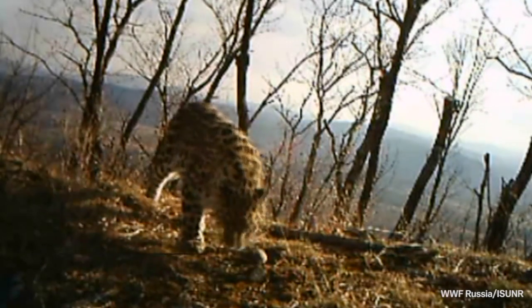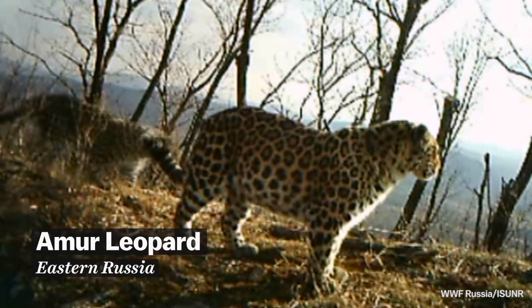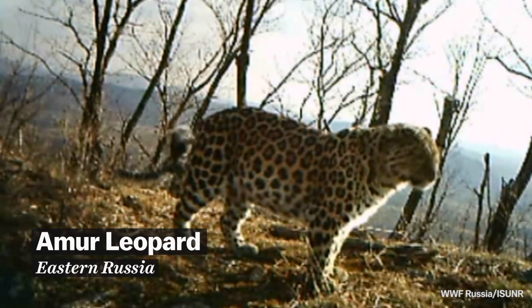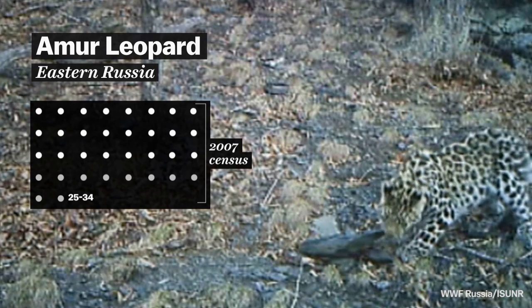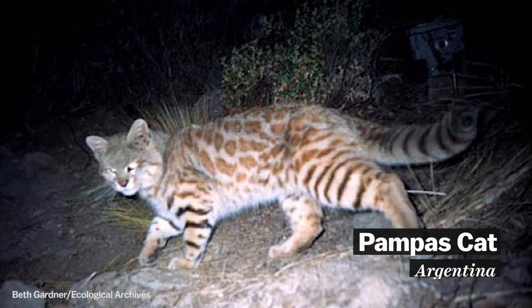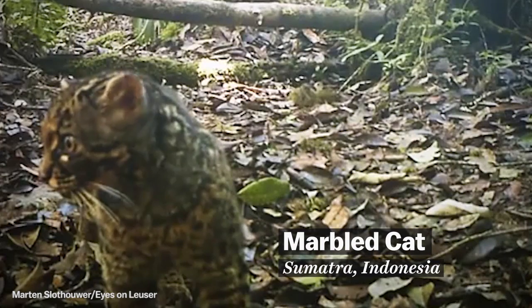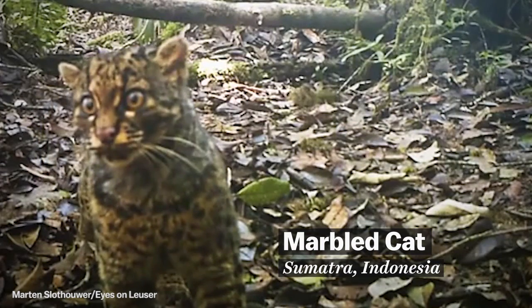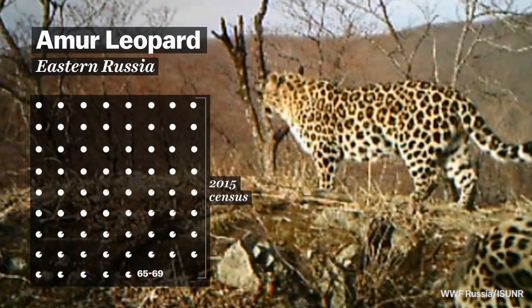What you're looking at is the world's rarest cat. This is a leopard subspecies that lives in eastern Russia, and a 2007 study counted only about 30 individuals in total. The footage comes to us from a camera trap, which is a camera that's triggered by heat and motion and which can be left in the wilderness for weeks at a time. Using thousands of photos from cameras like these, scientists recently found that the Amur leopards have actually doubled in number in less than a decade.